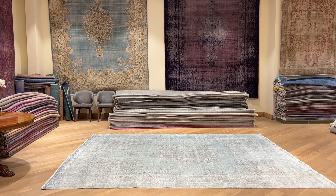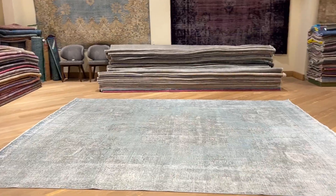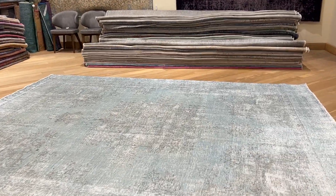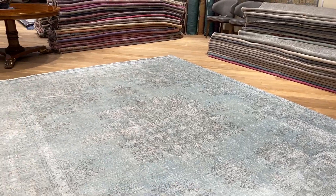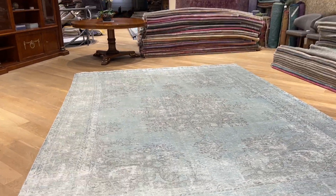This is carpet code 25463. This is one of the most beautiful carpets I've seen for a very, very long time. Of course, it's gonna go to the luxury collection. It's just the most beautiful light blue color. It's a very high quality carpet.